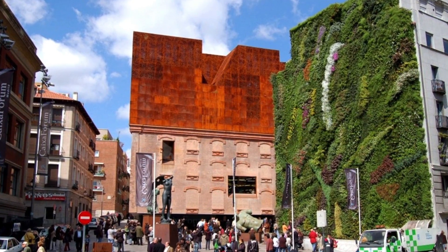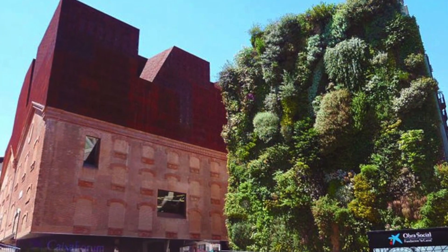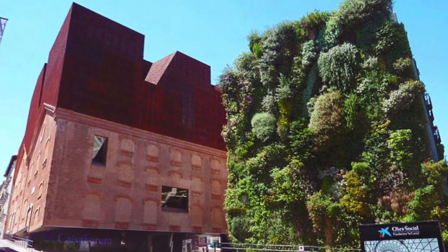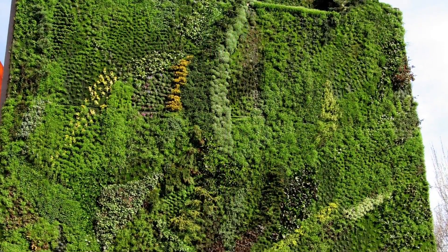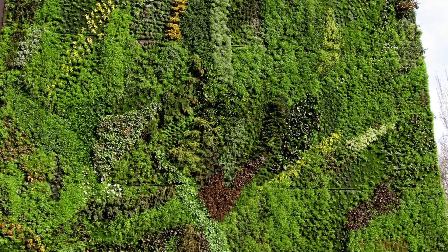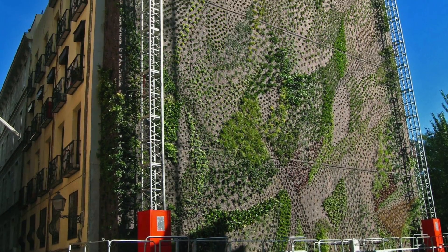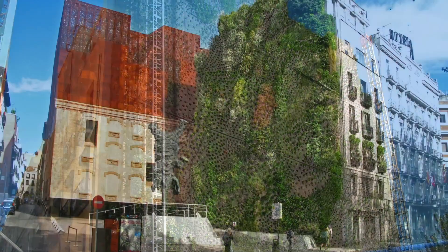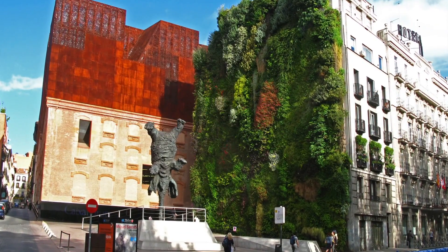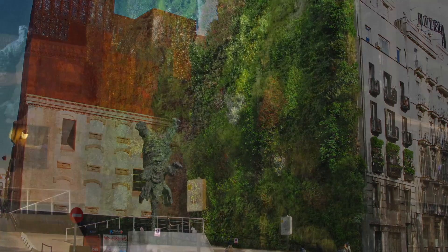Situated in the heart of Madrid's cultural district, the Caixa Forum Museum is a modern art gallery and a refurbished 1899 power station. Located on the Avenida Prado across from the Prado Museum and Botanical Gardens, and in close proximity to the Reina Sofia and the Thyssen-Bornemisa Museums, exhibitions feature works from the foundation's permanent collection — some 700 pieces by artists from the 1980s to the present — as well as temporary displays from other museums and foundations.